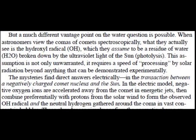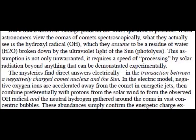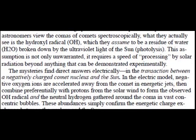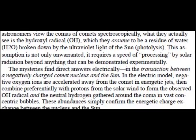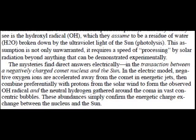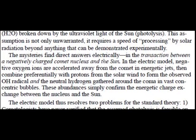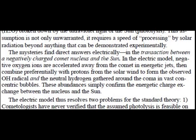This assumption is not only unwarranted, it requires a speed of processing by solar radiation beyond anything that can be demonstrated experimentally. The mysteries find direct answers electrically, in the transaction between a negatively charged comet nucleus and the sun. In the electric model, negative oxygen ions are accelerated away from the comet in energetic jets, then combined preferentially with protons from the solar wind to form the observed OH radical.